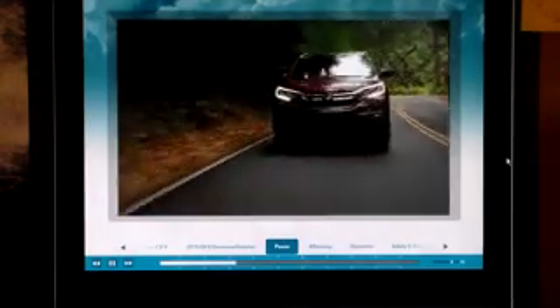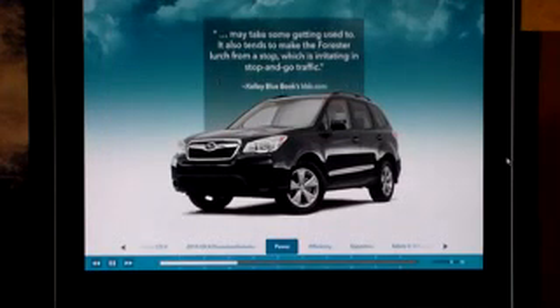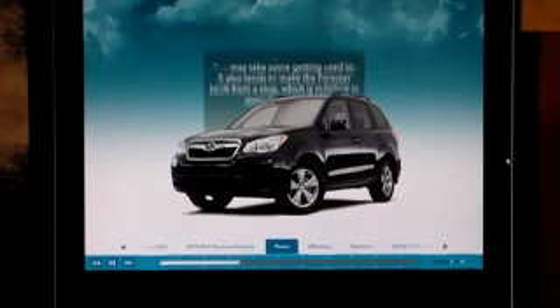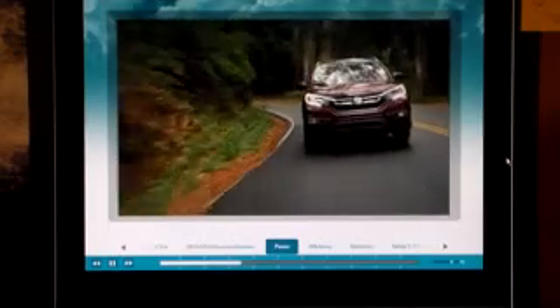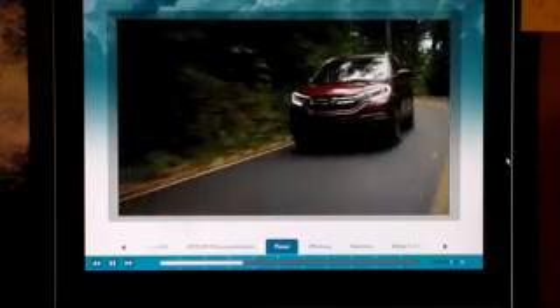According to Kelley Blue Book's KBB.com, Forester's CVT, while aiding fuel efficiency, may take some getting used to. It also tends to make the Forester lurch from a stop, which is irritating in stop-and-go traffic. On test drives, be sure to point out to your customers that all CVTs hesitate somewhat when starting from a stop, and mention that Honda's CVT is smoother shifting than Forester's.